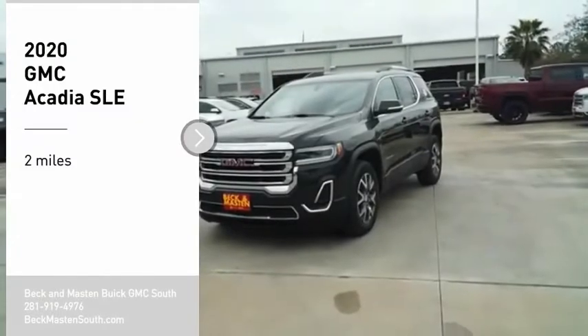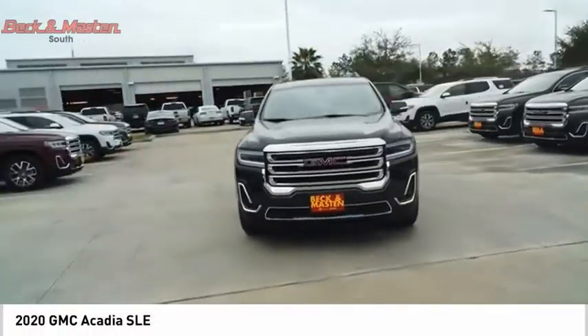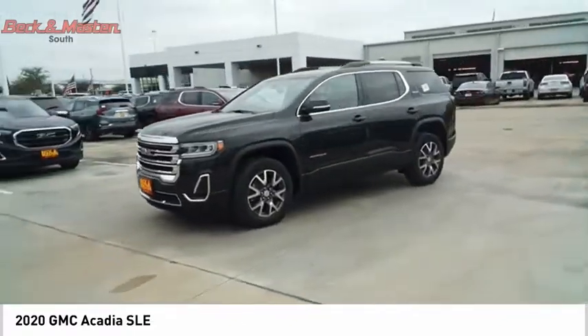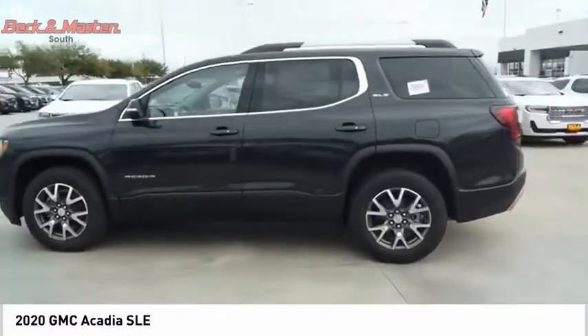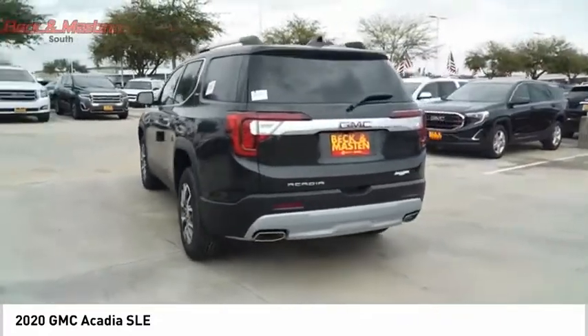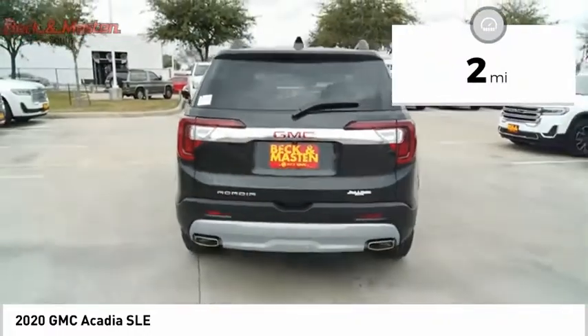Take a ride in the 2020 Acadia. The GMC Acadia has great capability coupled with exceptional safety, offering better highway fuel economy than any other eight-passenger SUV, advanced technology and thoughtful ergonomics. The Acadia is a premium utility that rejects compromise. This vehicle has less than 100 miles.